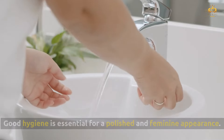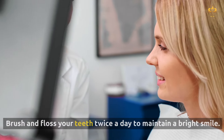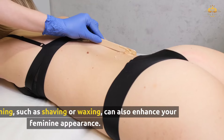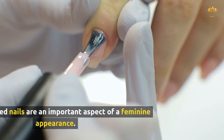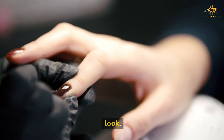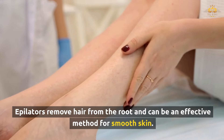Good hygiene is essential for a polished and feminine appearance and boosts your confidence. Shower daily, brush and floss your teeth twice a day, and use deodorant. Consider wearing a light, feminine perfume — choose a signature scent that reflects your personality and makes you feel confident. Regular grooming such as shaving or waxing can also enhance your feminine appearance. Keep your nails trimmed and filed, use cuticle oil and hand cream, and apply a clear or light-colored nail polish. For hair removal, use a sharp razor with shaving cream, try waxing for longer-lasting results, or use an epilator for smooth skin.